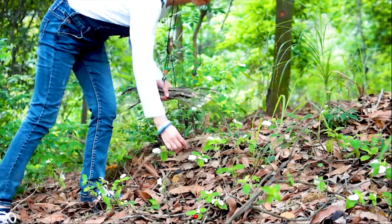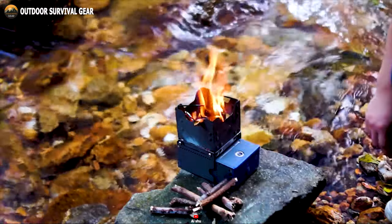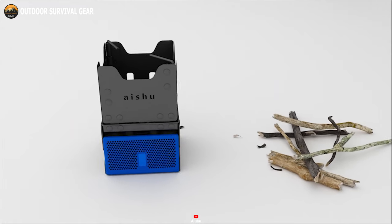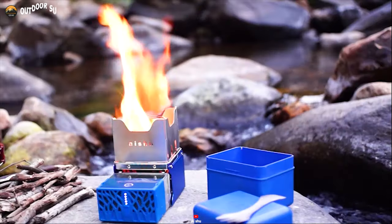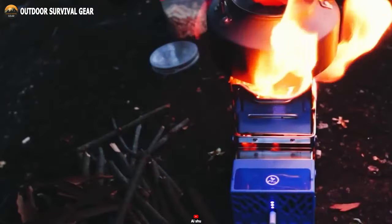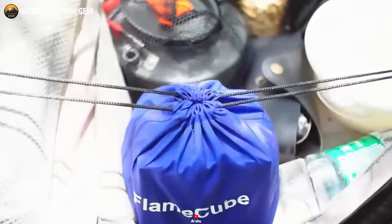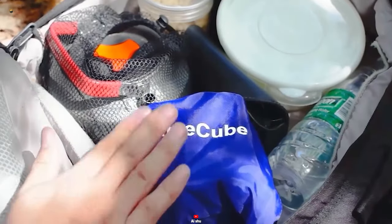Additionally, the Flame Cube is designed to be efficient and environmentally friendly, using biomass fuels such as tree branches to reduce the burden of carrying fuel while still offering an unlimited range for your outdoor adventures. When it's time to pack up and head home, the Flame Cube is easy to disassemble and clean, so you can quickly move on to your next hiking adventure.